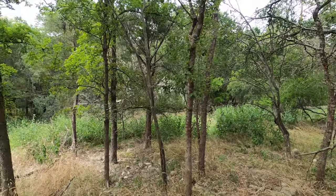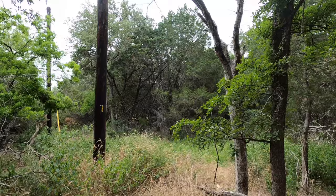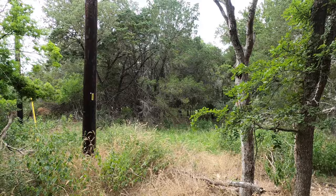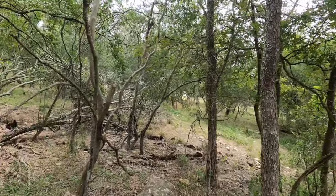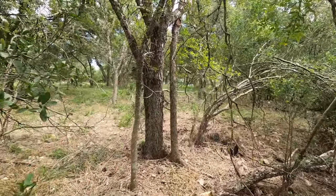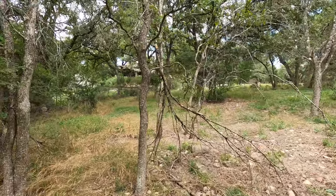Coming towards the back part of the property — it does go down into a little bit of a community drainage. No worries about flooding; that's just not going to be an issue here. There's no need for a well — you're on city water, which saves a whole lot of money. You've already got power to the lot, which saves you even more money.